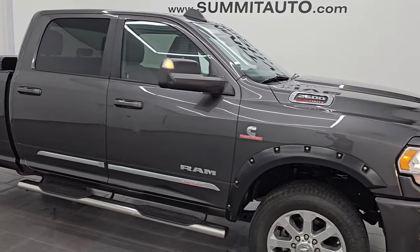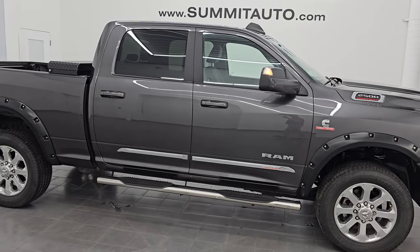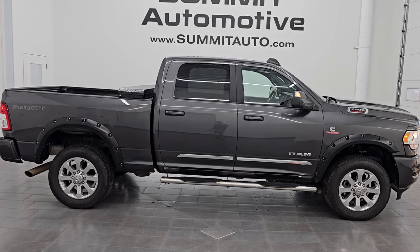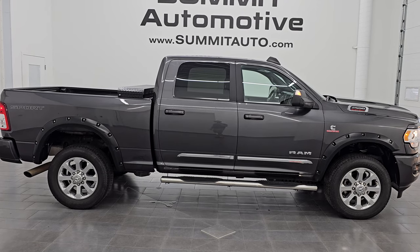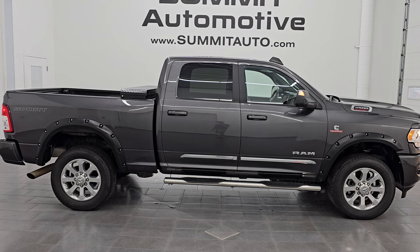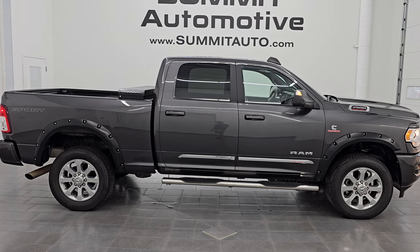I think whoever's going to get this one is going to be very happy with it. To see more pictures of this truck or one of our other 550 new and used cars, trucks, SUVs, minivans, Wranglers, half tons, three quarter tons, one tons — we've got it. Go to SummitAuto.com for full pictures and descriptions of every single vehicle.